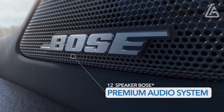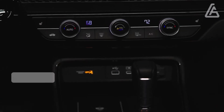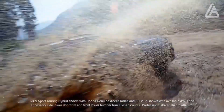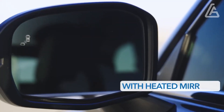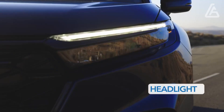Those who want the 12-speaker Bose sound system must opt for the top Sport Touring. Honda equips every SUV with a comprehensive suite of standard driver assistance technology. Alongside newly standard blind-spot monitoring, the compact SUV now comes with a driver attention monitor, traffic sign recognition, and a rear seat reminder.